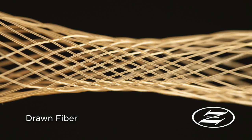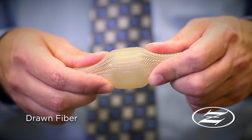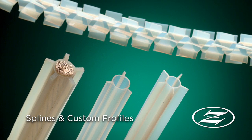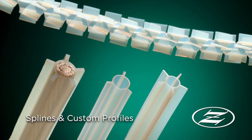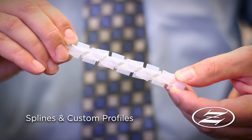Drawn fiber is a monofilament with high tensile strength and low elongation. It makes excellent braiding material for wire harnesses and enhances chafe resistance. We also extrude custom profiles, like splines, which center wiring, reduce vibration impact, and allow air and moisture to pass through.